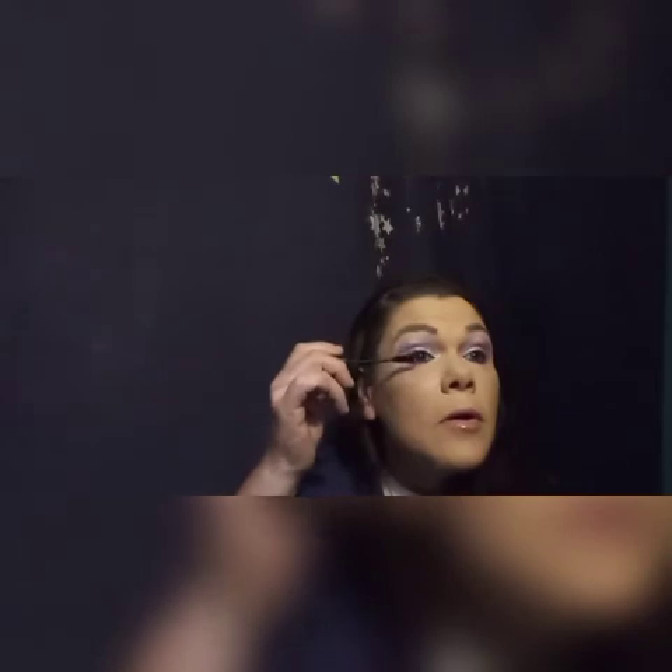You guys know I am absolutely in love with this Laura Geller eyelash primer. I really do think that it has helped my eyelashes tremendously. I try to use it faithfully every time I do my makeup. I like to let it sit for a minute and dry down before I go in with my mascara.